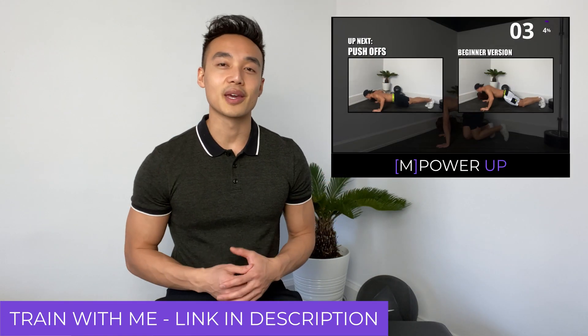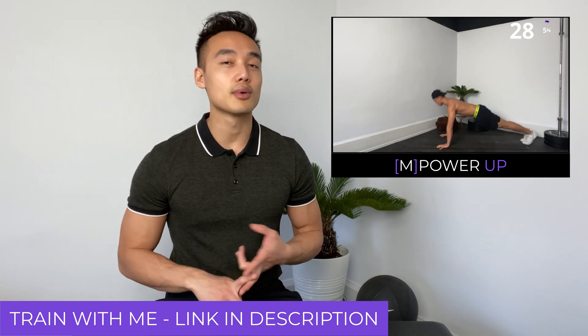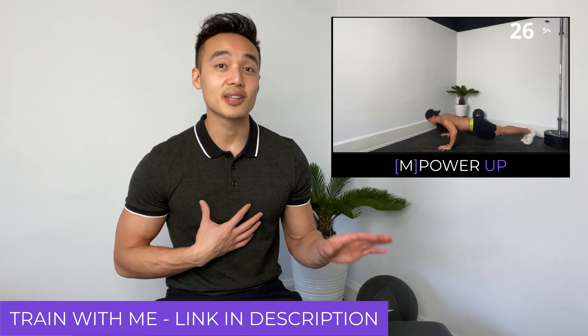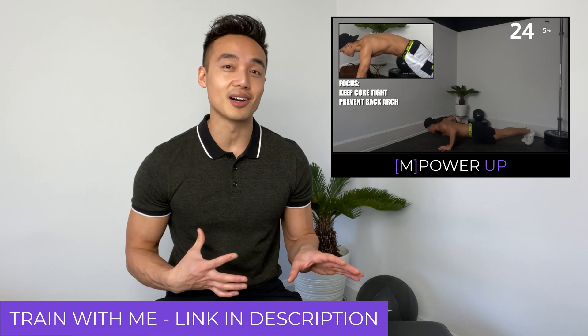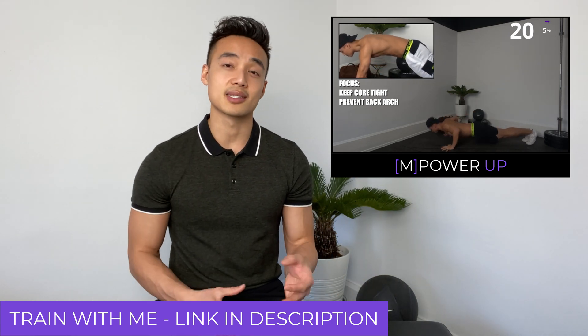If you're looking for workouts or want to do the exact workouts I'm doing, check out the link in my description. It'll take you to my Patreon called Empower Up — look for Train With Me, where I'll be uploading my 15-minute, no-equipment HIIT workouts. I'm training there with you, doing the workout myself, giving you cues and things to focus on so you can get the most out of every exercise. Stick around for future episodes — we're all getting strong.